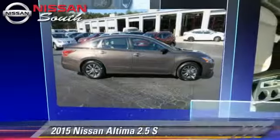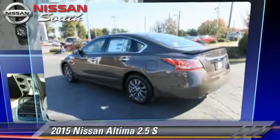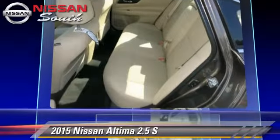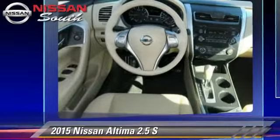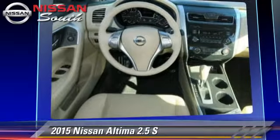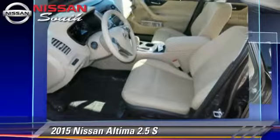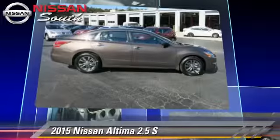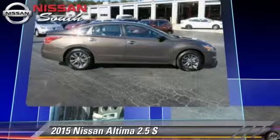The 2015 Nissan Altima 2.5S, powered by a 2.5-liter four-cylinder engine with a continuously variable transmission. This vehicle is well equipped, featuring power windows, power door locks, and tilt wheel.